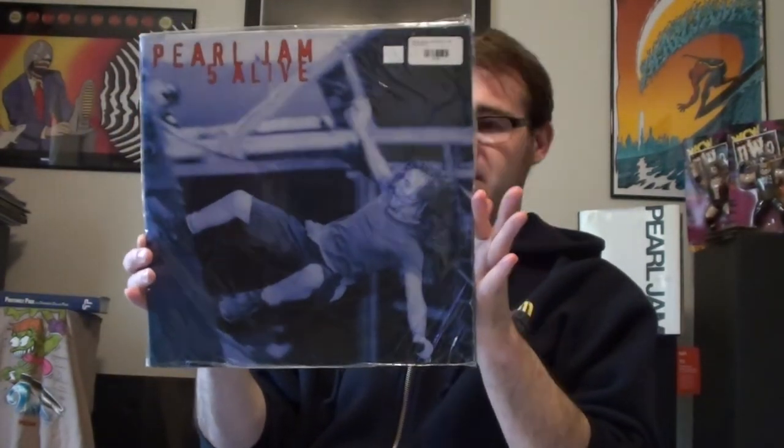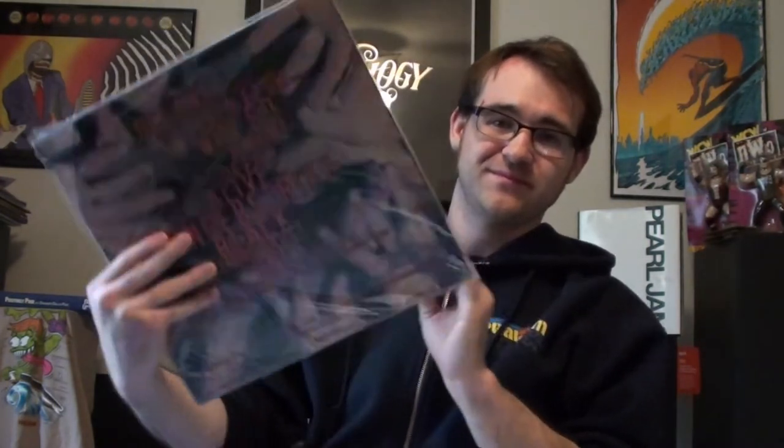I do have a few live albums and bootleg-type albums to show as well. These are unofficial live albums that you just find at various stores. This is Pearl Jam Live in Chicago, March 28th, 1992. Then I have Live from Melbourne, Australia, March 5th, 1998 — the cover is really nothing that spectacular to look at, it's actually just a white sleeve with a piece of paper with the setlist in it. Then I have Pearl Jam 5 Alive, which is from February 22nd, 1992. Some of those albums might not be the best quality, but a lot of those shows are from radio broadcasts so the quality isn't too terrible.